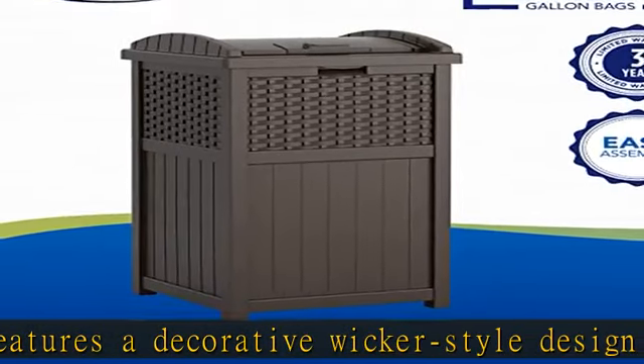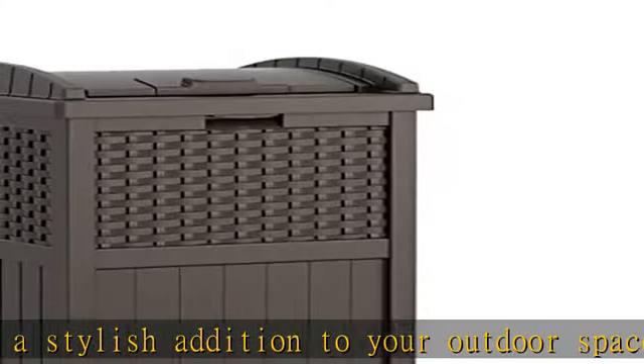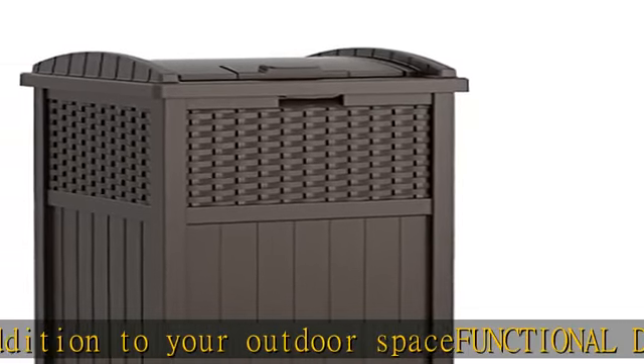The lid is hinged for easy access and latches securely so garbage stays in the can. Compatible with standard 30-gallon garbage bags for easy and convenient use.